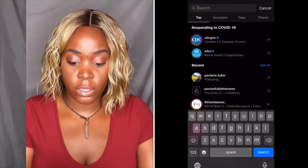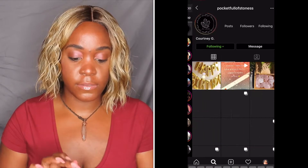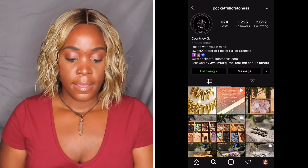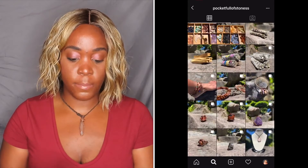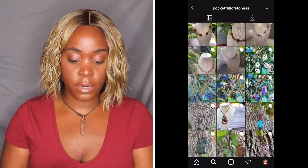The easiest way to find her website would be Instagram. I know almost everybody has Instagram — if you're on YouTube, we more than likely have an Instagram. You're going to go to Instagram and type in Pocket Full of Stones. There she is right there, and here is her page. She has a lot of her inventory on her page.